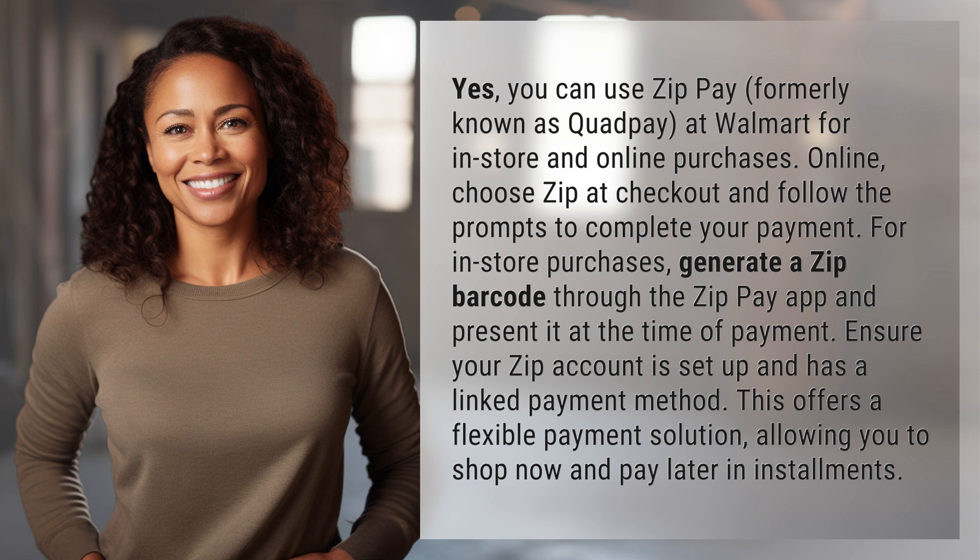Ensure your Zip account is set up and has a linked payment method. This offers a flexible payment solution, allowing you to shop now and pay later in installments.